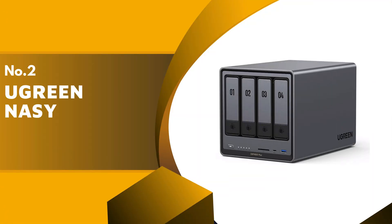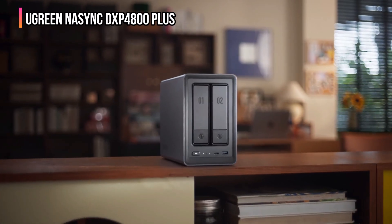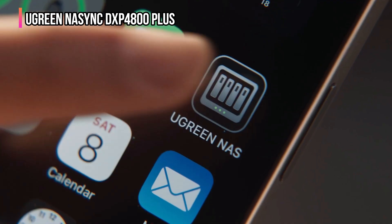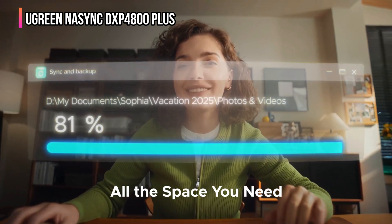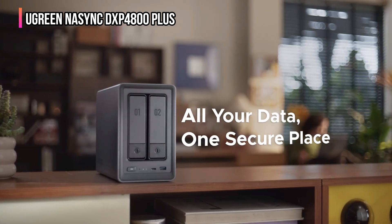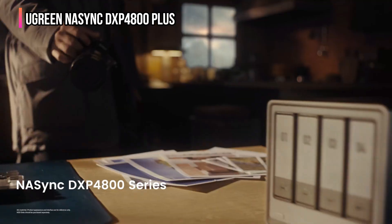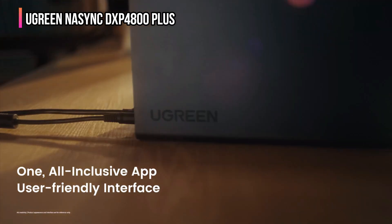The second product on our list is the Ugreen NASync DXP4800+. The Ugreen NASync is one of the most premium and future-ready NAS solutions you can get your hands on. It's designed to give you not just storage, but smart, lightning-fast, and ultra-secure data management right at your fingertips. With a massive 136 terabytes of capacity, you can store up to 39 million photos or 76,000 movies — perfect for creators, families, and small businesses alike. Forget running out of space or juggling multiple drives, and you will get blazing-fast 10-gigabit Ethernet networking and 10 GB per second USB ports.